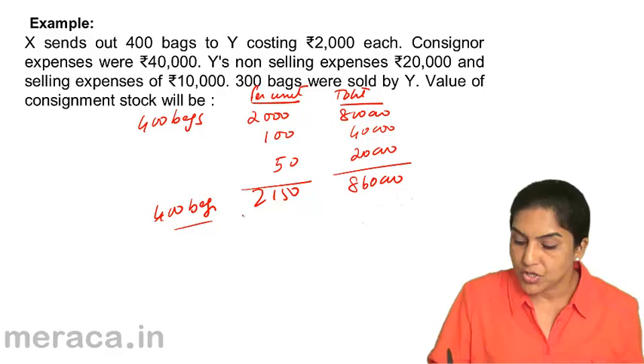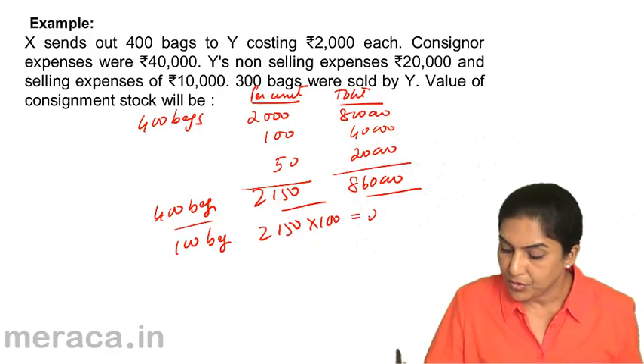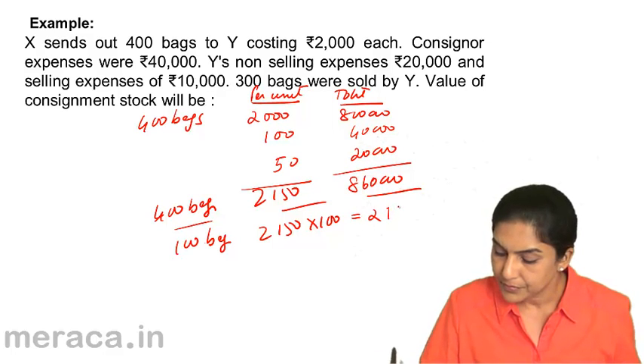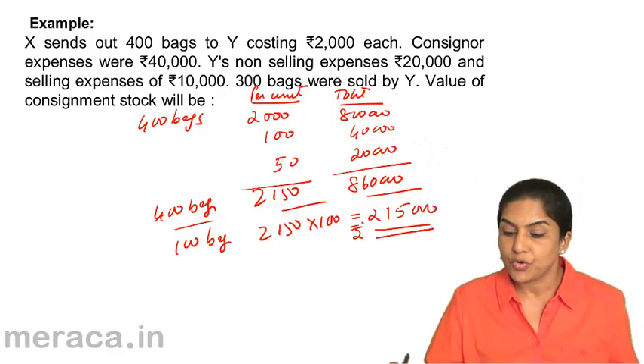We have 8,60,000 as the total cost of 400 bags, or 2,150 as the total cost per bag. The total cost of 100 bags would be 2,150 into 100 = 2,15,000. So 2,15,000 would be the value of the closing stock.